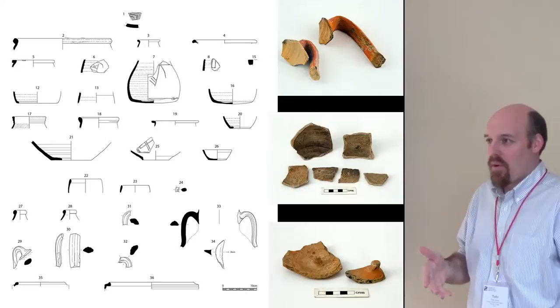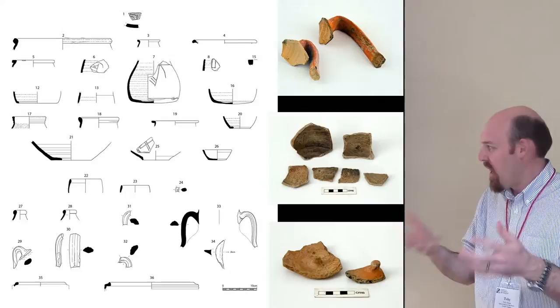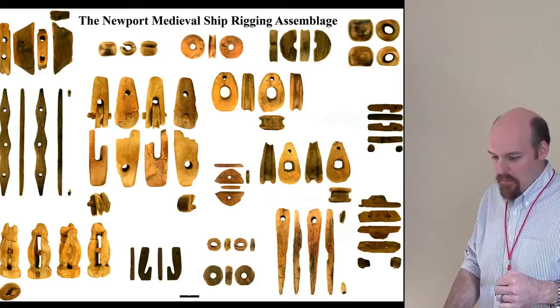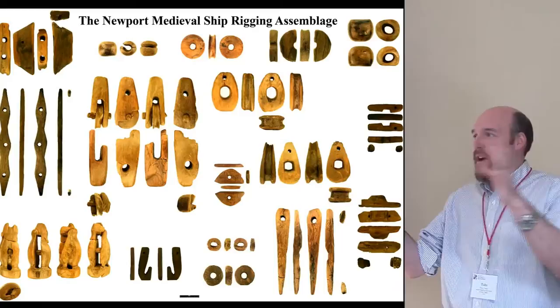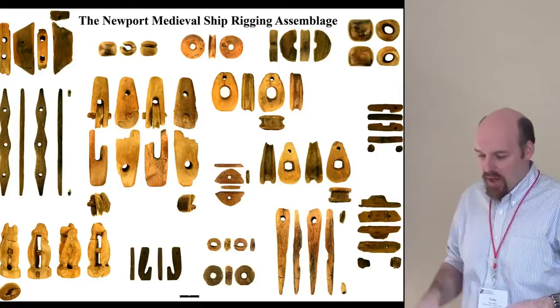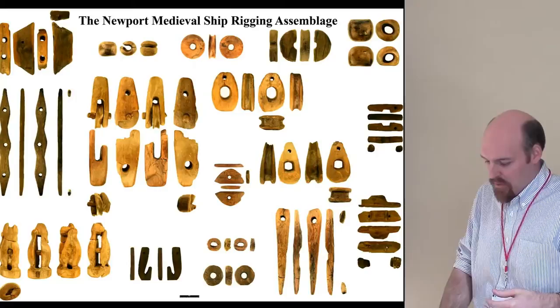We have a huge Portuguese link — 499 out of the 500 pieces of ceramic on board are Portuguese. All different sizes and shapes of vessels, almost none of it the same, and a lot of it has charring marks, so we can interpret it as galleyware — things used during the use life of the ship, broken and discarded, as opposed to cargo. Over 30 different pieces of rigging found on board, but it's all very small — the big blocks and large rigging that would have been easily salvageable are missing. We just find fragments and bits tucked away here and there.